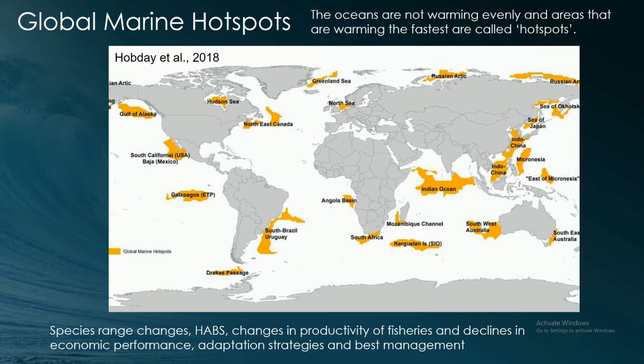There are ocean hot spots — certain areas warming much more rapidly than the rest of the ocean — shown on this map. This has consequences for species habitat range, since different organisms are adapted to certain temperature ranges. It causes changes in ecosystems like harmful algal blooms, changes in ocean productivity with implications for fisheries, and for people whose livelihoods depend on fishing. There's also a series of papers on adaptation and best management practices to address these issues, which are probably unavoidable at this stage even if we stopped adding fossil fuels to the atmosphere.